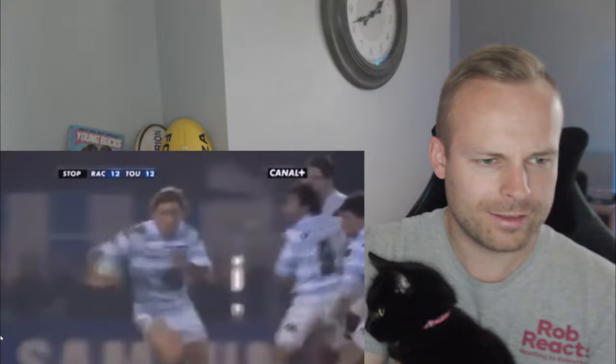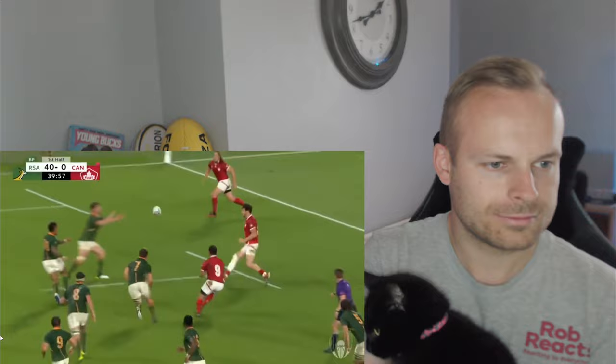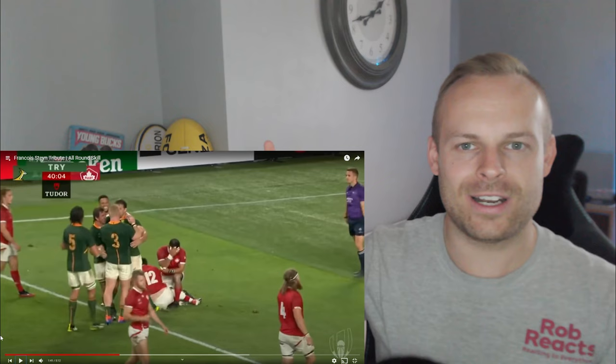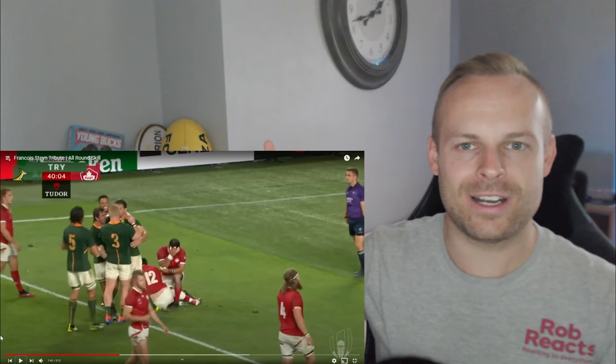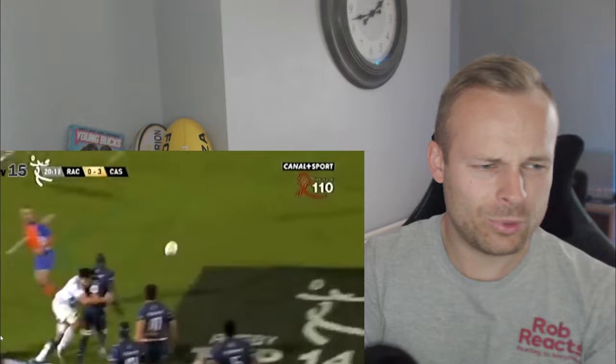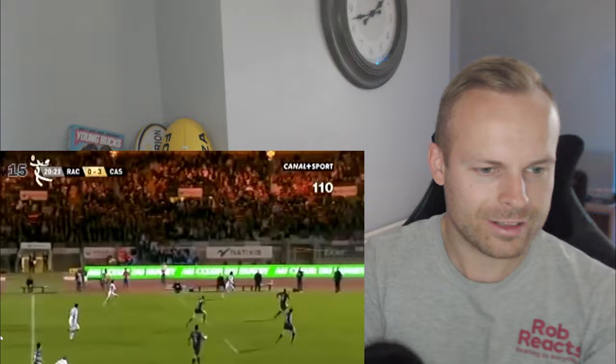Lower your body and just embrace the impact. That interception was a little bit different because he didn't run the full length of the pitch like most do. But I love an interception try — they are the best looking tries. Interception try, I do enjoy them.